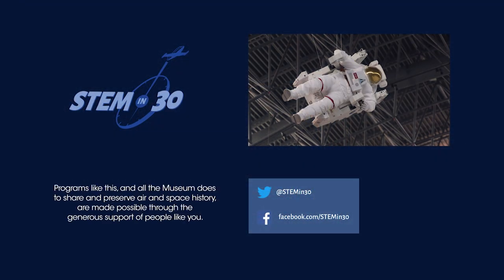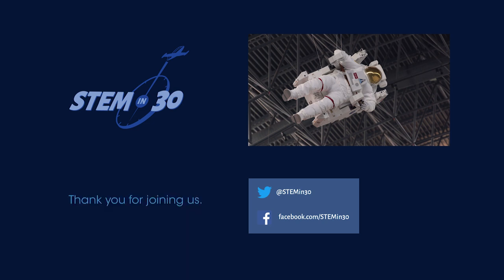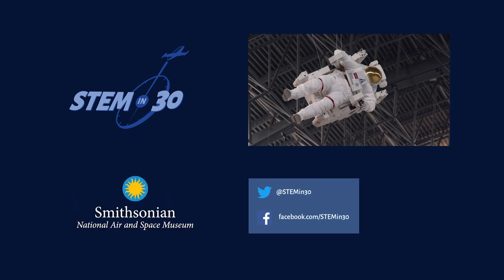If you liked this video, be sure to follow STEM in 30 on Facebook and Twitter and subscribe to the National Air and Space Museum's YouTube channel.